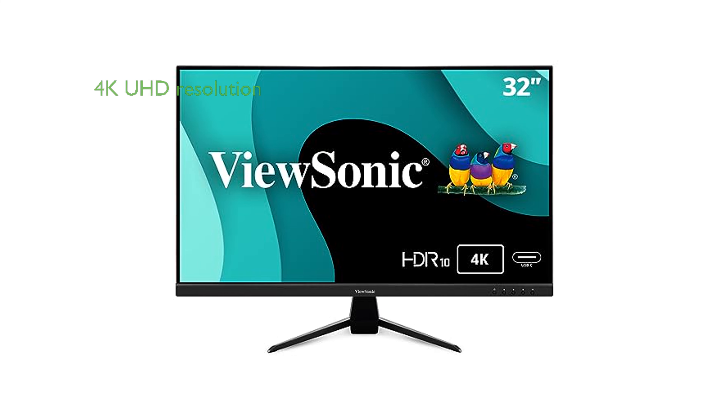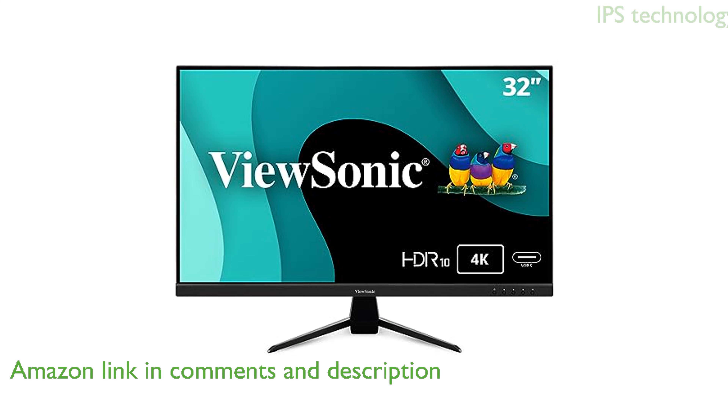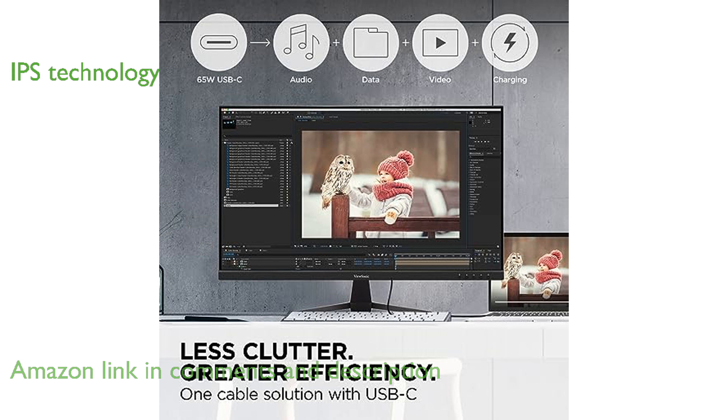The ViewSonic VX3267U 4K 32-inch monitor offers a stunning 4K UHD resolution, providing incredibly sharp and detailed visuals. Utilizing IPS panel technology, this monitor ensures best-in-class screen performance with ultra-wide viewing angles.